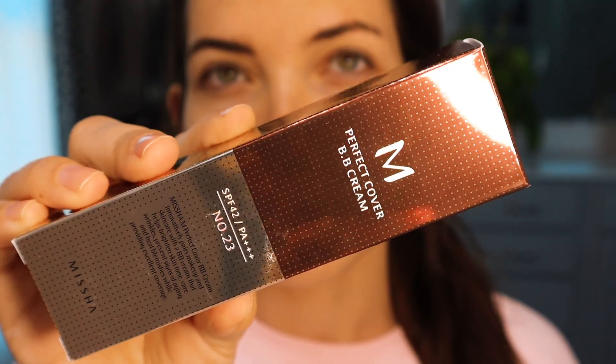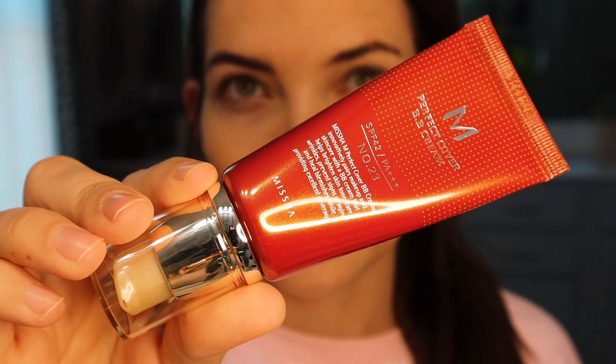This one is a little bit different — this is the Missha Perfect Cover BB Cream, and I got shade number 23 Natural Beige. This one has a bit more English on it. It's a multifunctional BB cream with SPF 42. I don't think the Purito has SPF — I didn't realize that was one of the differences. This one also says brightening, wrinkle-caring, and high coverage.